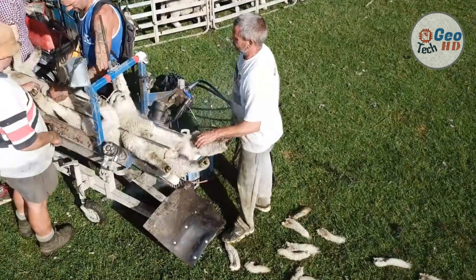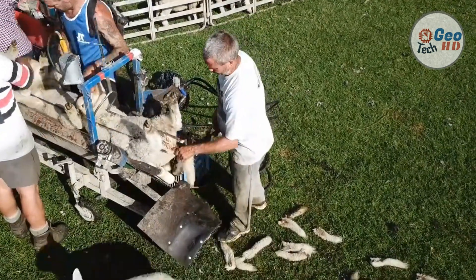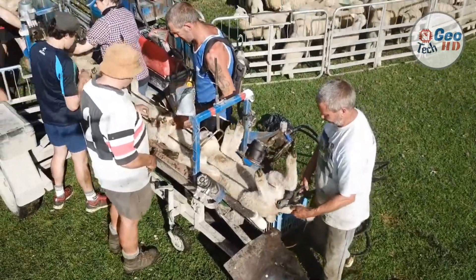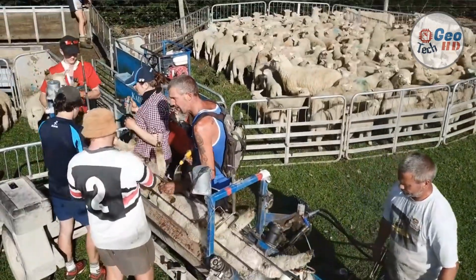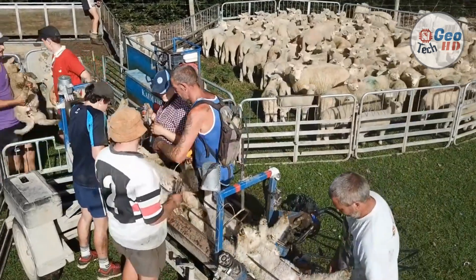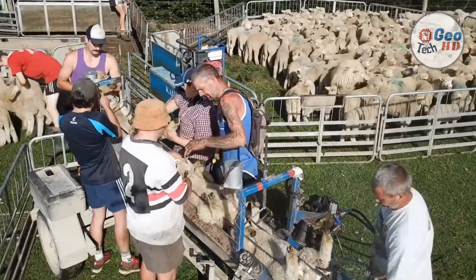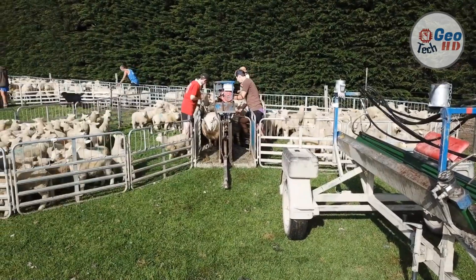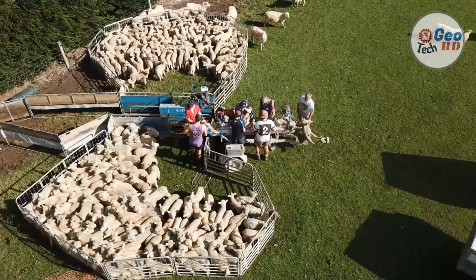Sheep Docking. Docking is the intentional removal of part of an animal's tail or, sometimes, ears. The term cropping is more commonly used in reference to the cropping of ears, while docking more commonly but not exclusively refers to the tail. The term tailing is also commonly used. The term arises because the living flesh of the tail from which the animal's tail has grown is commonly known as the dock.